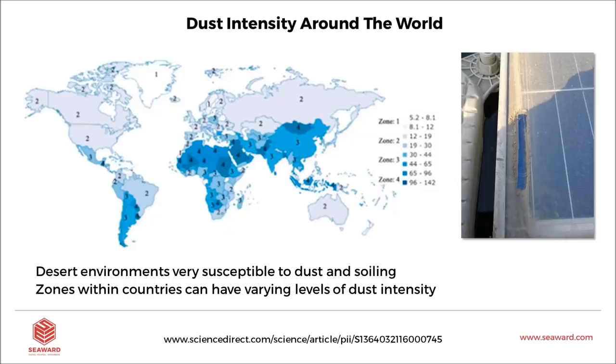We can look at dust intensity around the globe with a dust intensity map that measures the micron layer of dust, giving an average for each area. The darker the zone on the map, the worse the dust and soiling will be. North Africa is very dark — very high intensity. Similarly, parts of Argentina, Chile, and Mongolia. The United States shows relatively low dust intensity overall, but we have to localize that — California is very different. Greenland and Iceland are low for dust but high for snow coverage. O&M plans should not be uniform across all projects.